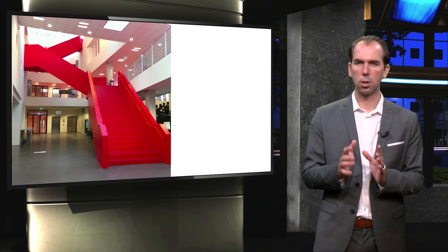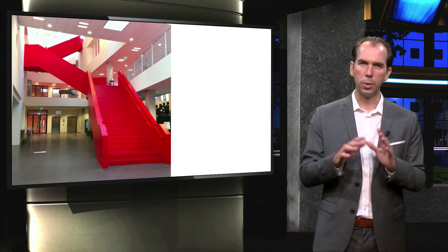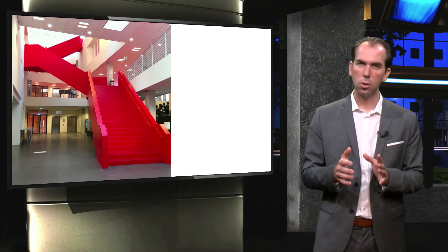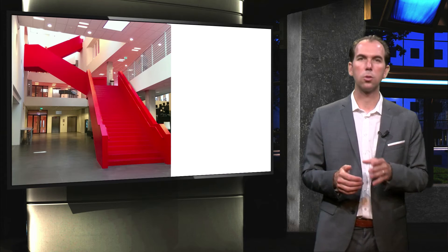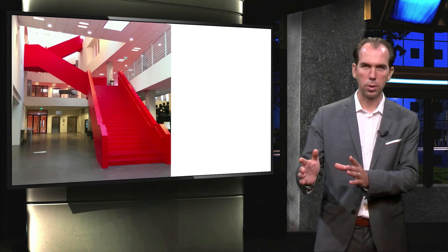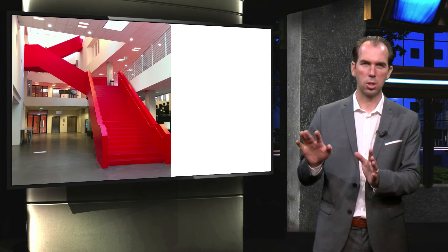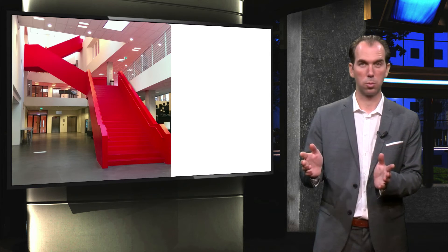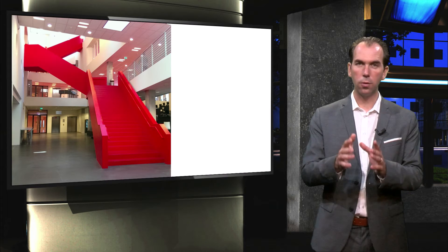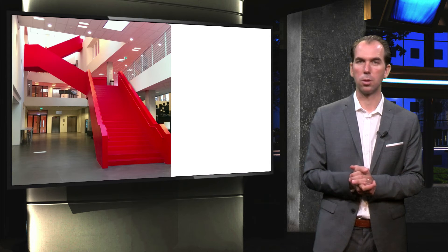Notice how prominent the stairs are in this building. There is a large influence of the built environment on the moving patterns of the people who use the buildings. In some buildings all the signs point to the elevators, even the receptionists direct you to the elevators, and the stairs are hidden in a corner of the building, behind a closed door — an emergency facility, often in simple concrete, dark, sometimes dirty. See how these bright red stairs are the default choice in this building. This really makes a difference in the amount of people that use the stairs.